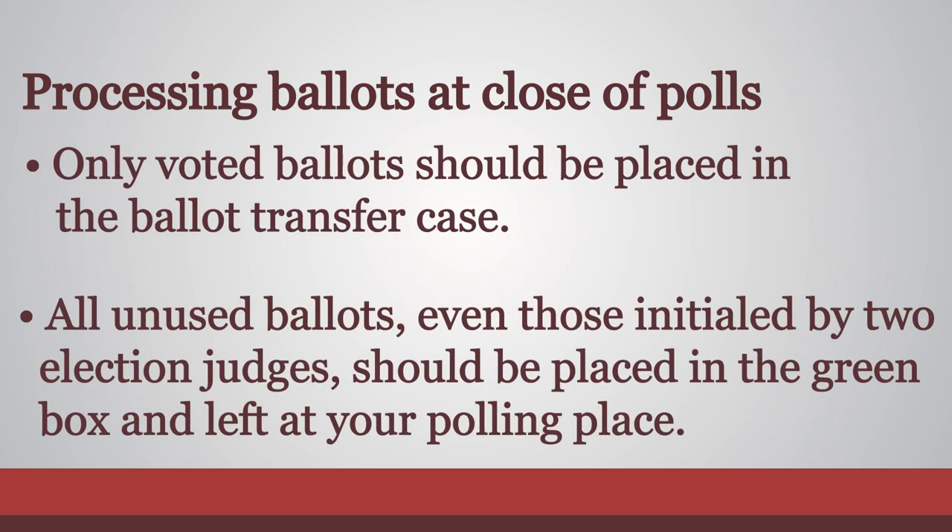All unused ballots, even if they have been initialed by two election judges, should be placed in the green supplies box and left at your polling place.